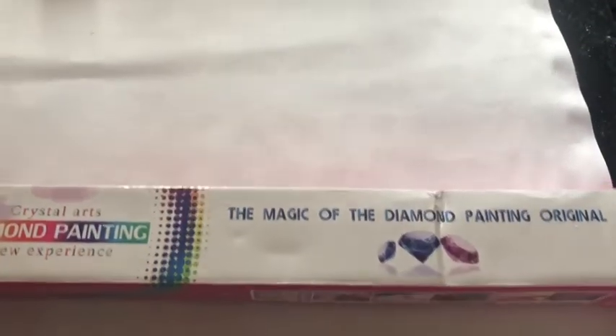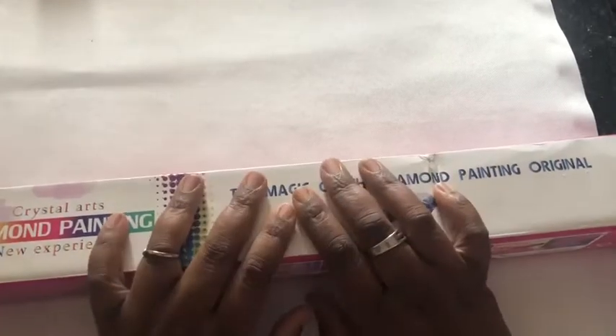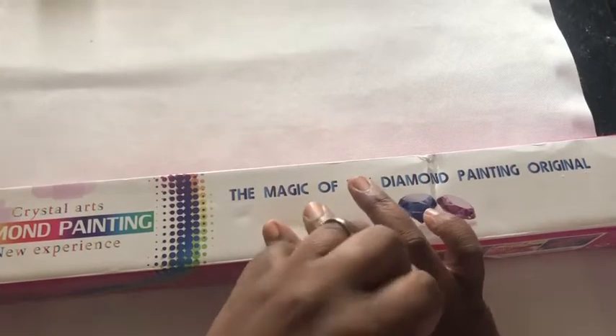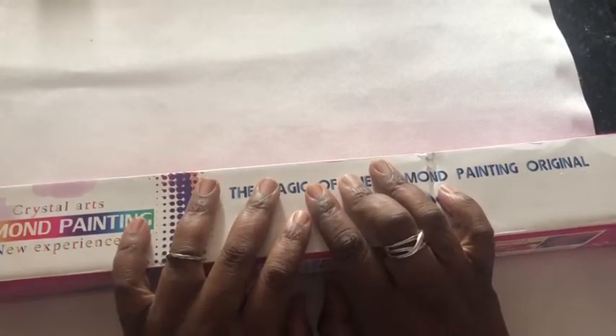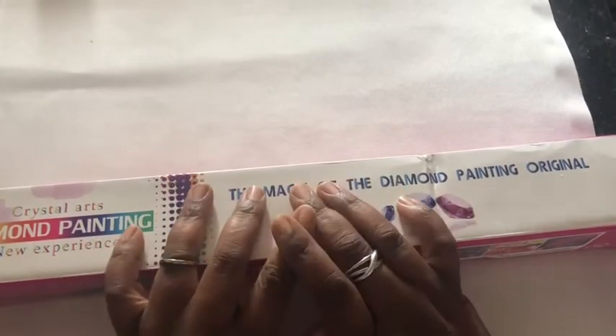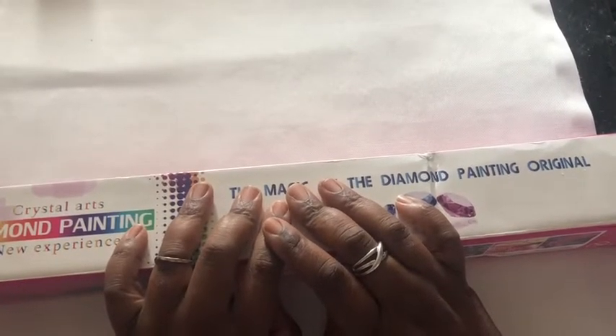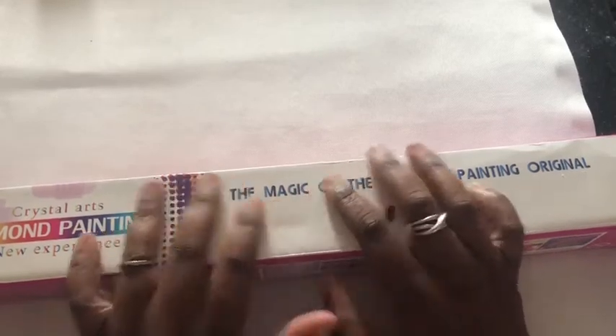Good afternoon everybody, this is Ken from All Things Crafty by Kaz. Today is Wednesday the 9th of October, the time is 1:40 in the afternoon, and the weather out there is cloudy and a little bit breezy.